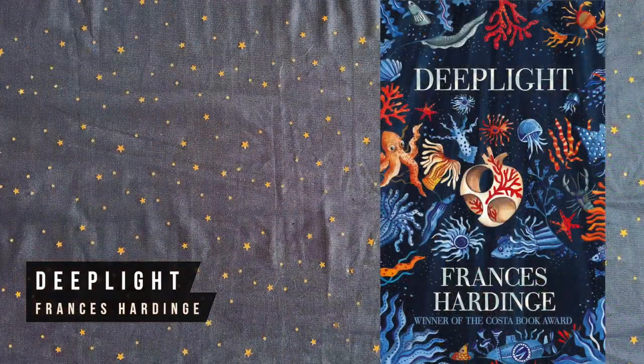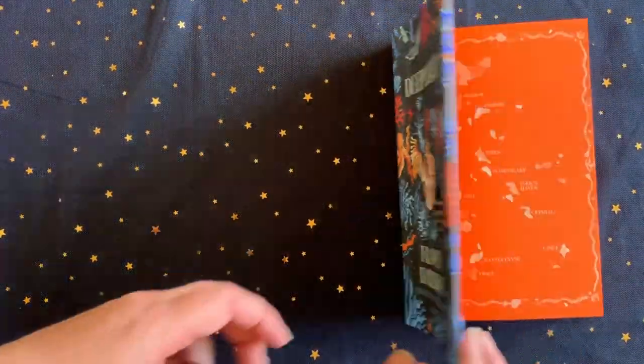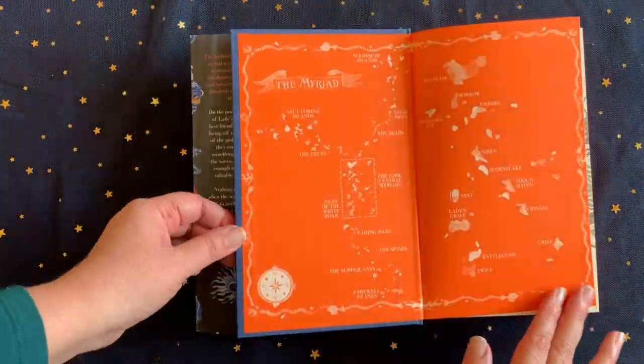Deep Light is another gorgeously designed fantasy adventure, this time with a nautical theme, as a pair of friends face off ocean gods and sea creatures, heroes and pirates.